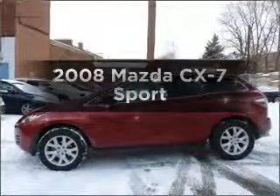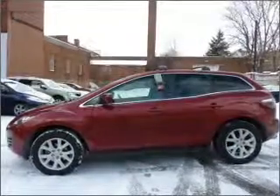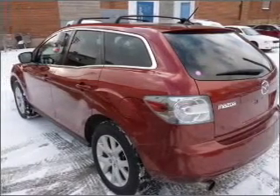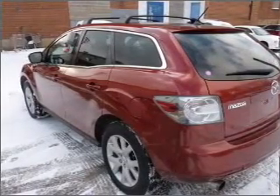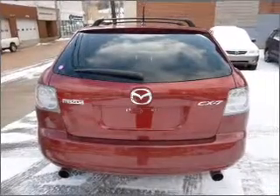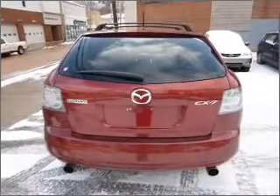Imagine yourself in this 2008 Mazda CX-7. If you're looking for a first-rate auto, this one could be yours today. With an efficient four-cylinder engine, connected to a smooth-shifting, six-speed automatic transmission, premium wheels give a more luxurious look.